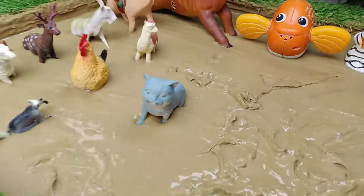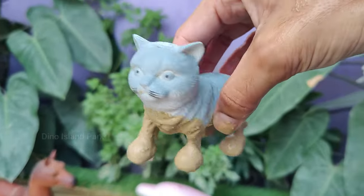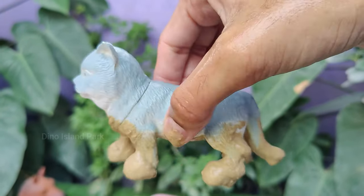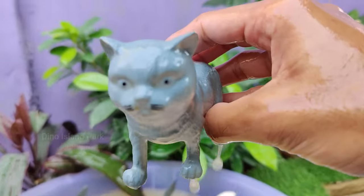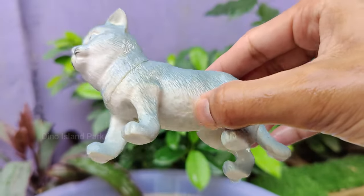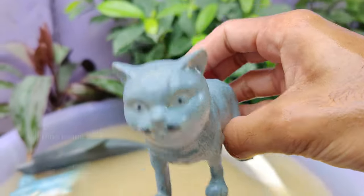Unlocking the Mysterious World of Cats. Cats were likely first domesticated in the Near East around 7500 BCE, primarily for their role in controlling pests. There are over 70 different recognized cat breeds, each with its own unique characteristics.